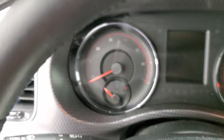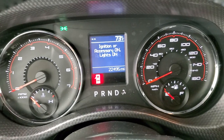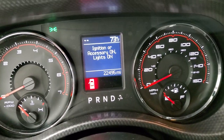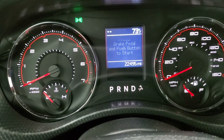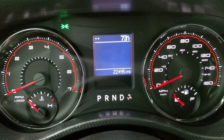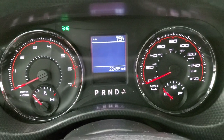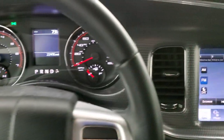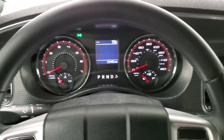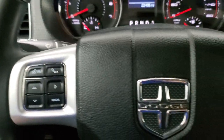We'll hop inside and take a look at the instrument cluster and radio. This one has 22,495 miles on it. You get a compass and outside temperature display. The instrument cluster is very nice and clean. You get the machined finish dash trim, the leather-wrapped steering wheel, cruise controls on the right, Bluetooth and information center controls on the left, and audio controls on the back of the steering wheel.